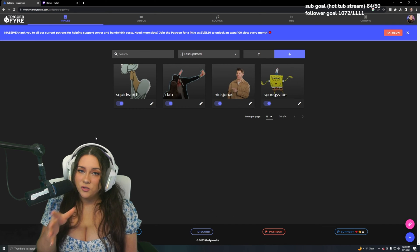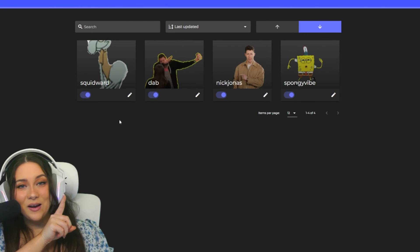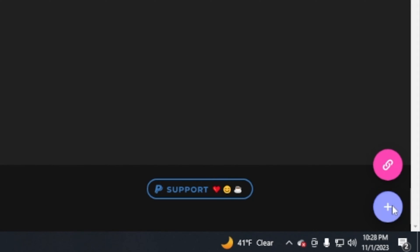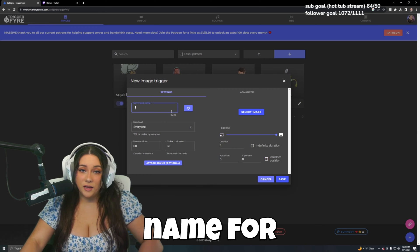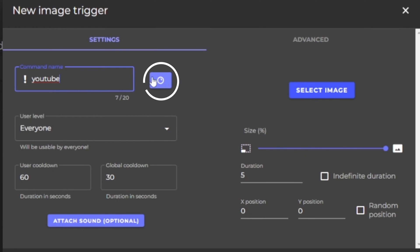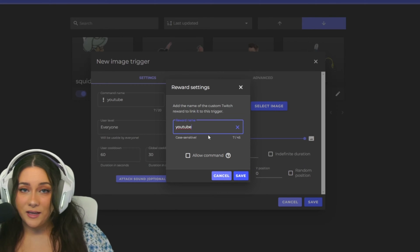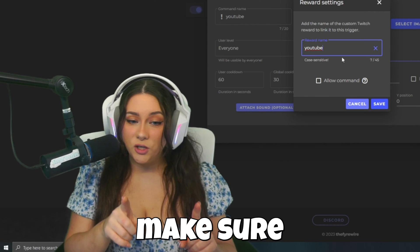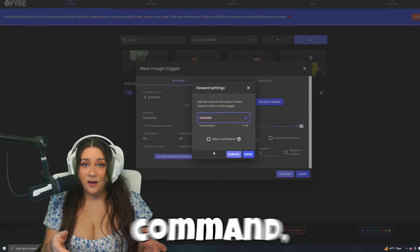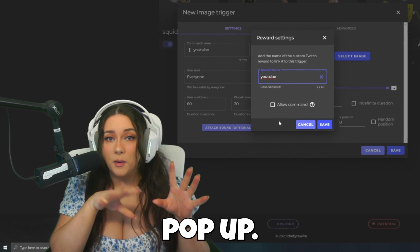These don't have to be still images — you can use GIFs. I recommend GIFs; they're a little bit more interactive than plain static images. Come to the bottom right corner, click the plus button, and you're going to type a channel name. For this, I'm going to type YouTube. Next, click the channel point icon on the right. In the reward name, type YouTube. This is really important — make sure it's spelled correctly and it's the same exact word as the command name. If you hit allow command, people can write exclamation point YouTube in your channel and it'll pop up, but we don't want that — we want people to use channel points.